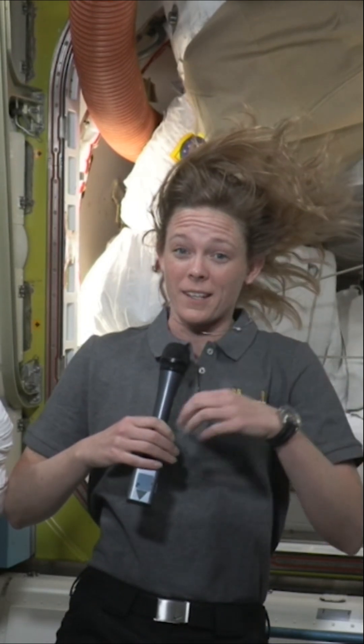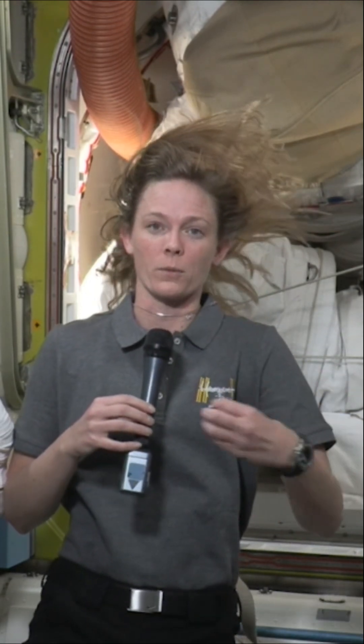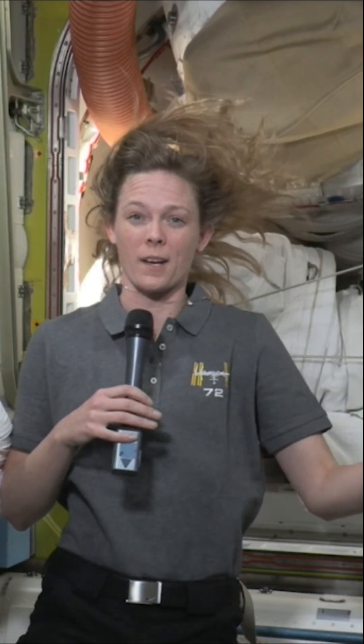Outside of that we do a ton of science — both science on the human body, and also we have a ton of what we call payloads or racks with all sorts of different science experiments inside and outside the space station. In fact, at any given moment we've got over 200 science experiments going.